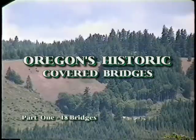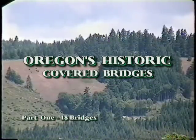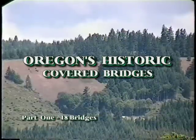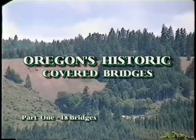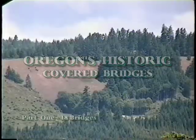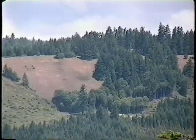The historic covered bridges of Oregon represent an era that has long since gone, but thanks to the few wooden structures that remain standing, this era is not forgotten. Eighteen of Oregon's 52 historic covered bridges are featured here. Each bridge is a true one-of-a-kind with its own unique characteristics and framed in Oregon's lush scenic beauty.